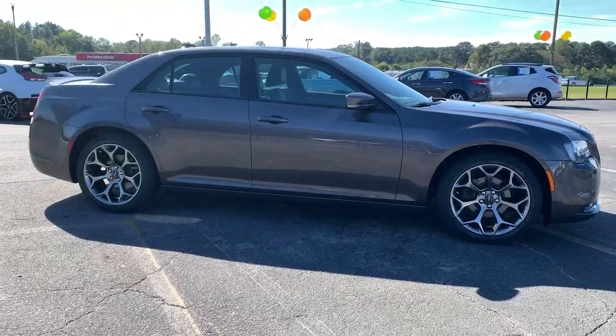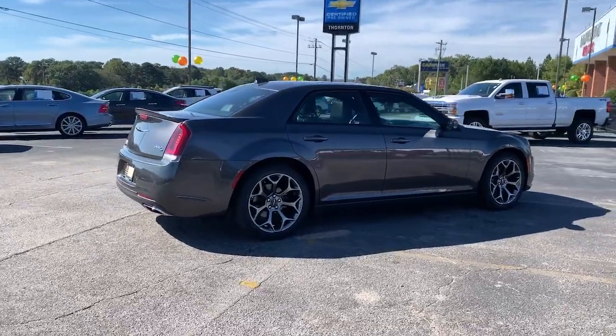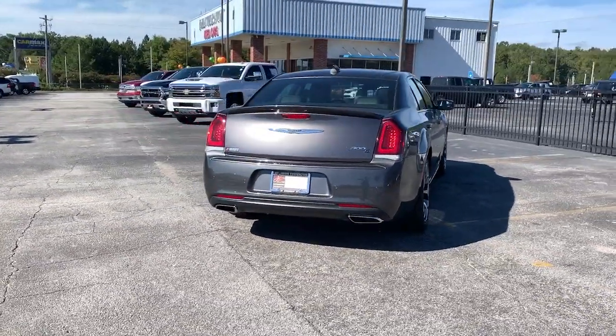The Chrysler 300: the bold and luxurious full-size sedan that's safe, stylish, comfortable, and loaded with the latest technology to keep you connected and entertained.